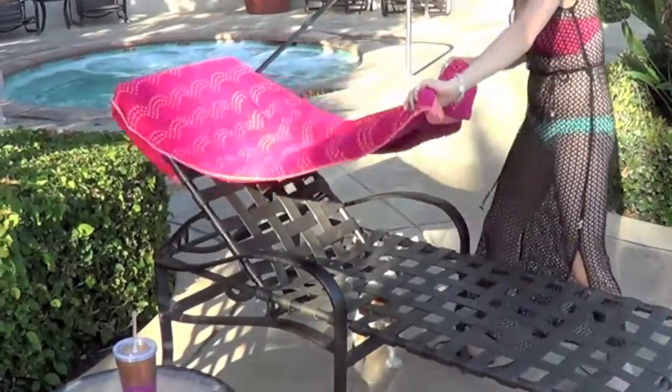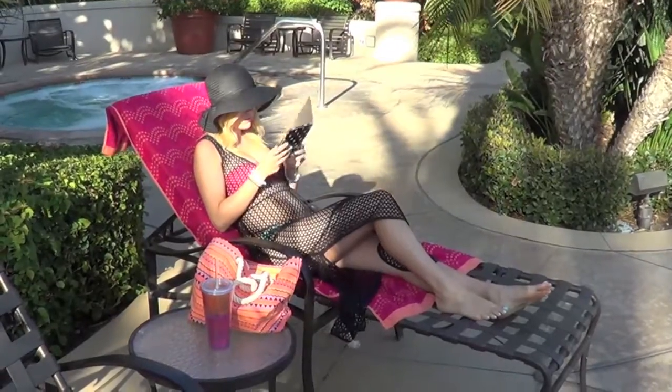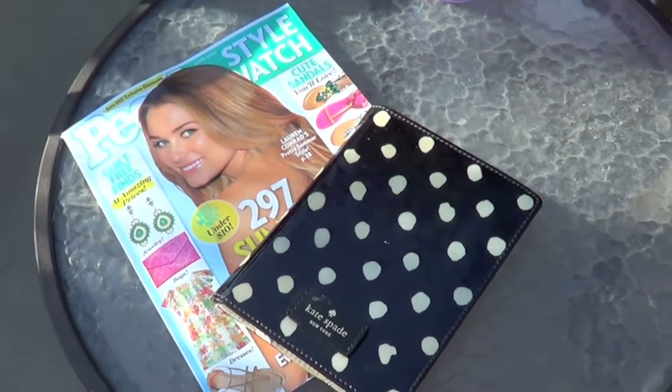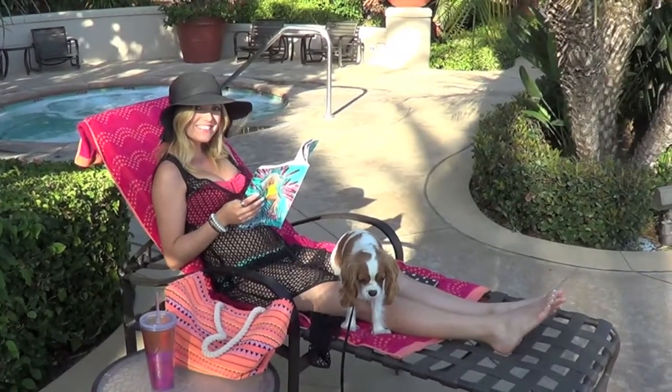I always have to have a beach towel with me, and I just like any bright color beach towel — I usually get them at Target. I also like to have some reading material; if I have a good book on my Kindle I'll read that, and I usually like to bring a magazine too.